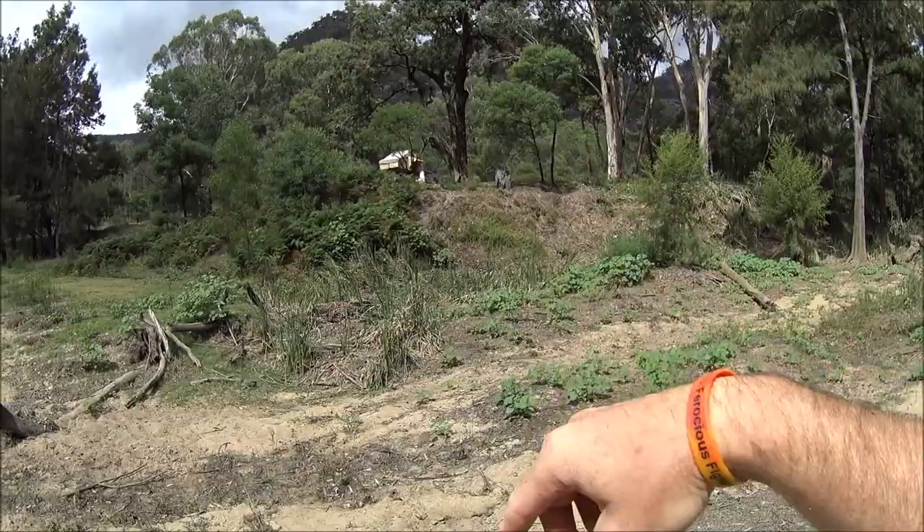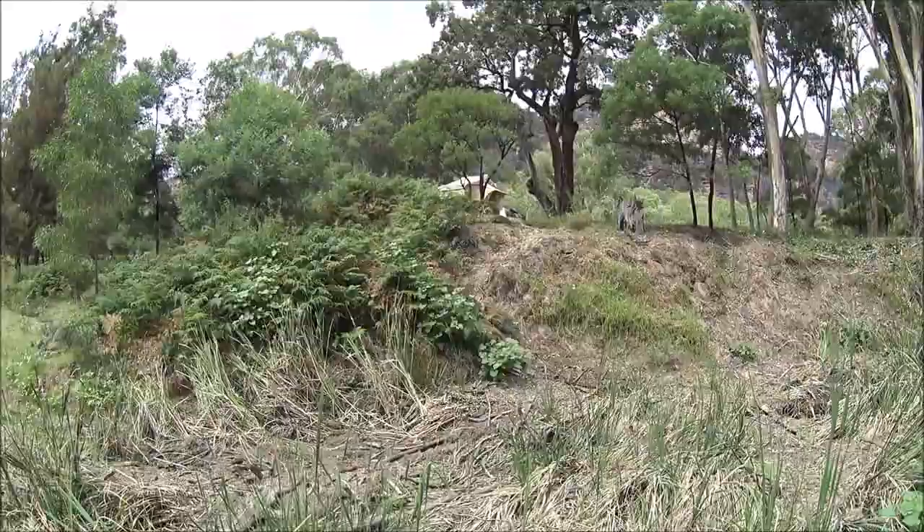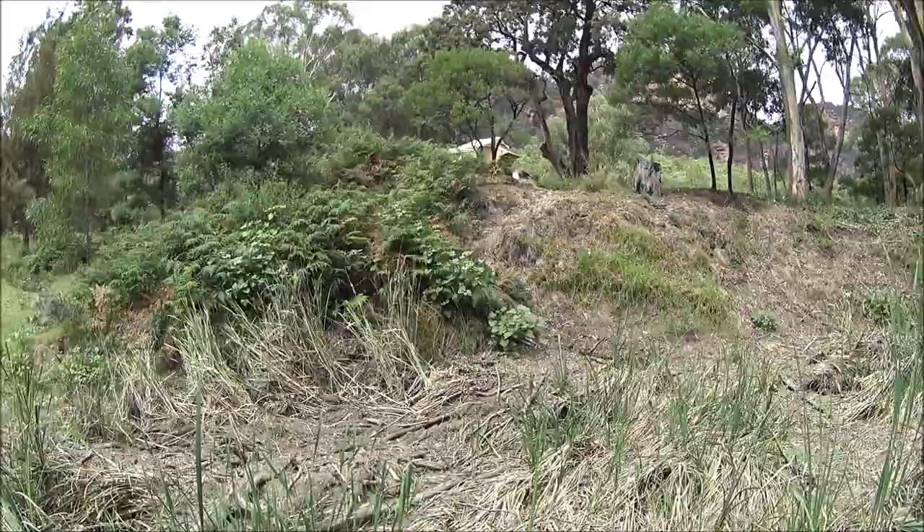We've stopped just up the back here for lunch — big goanna climbing up the embankment! Chase up after this goanna and we'll have a look at him, eh? Crikey style, let's do it.